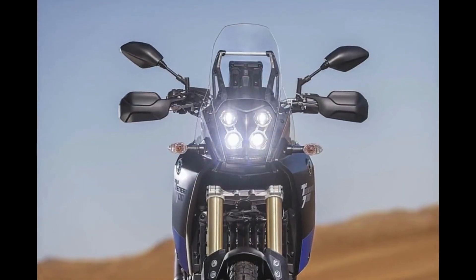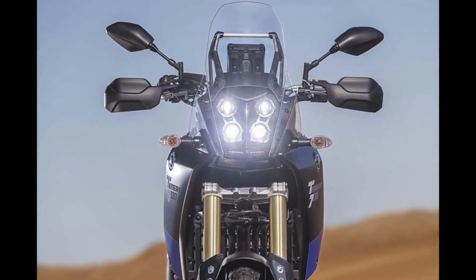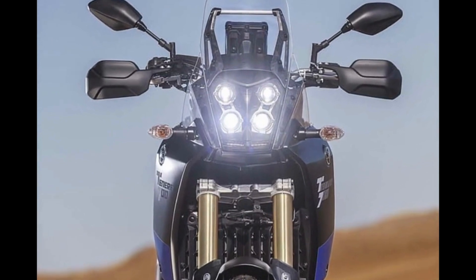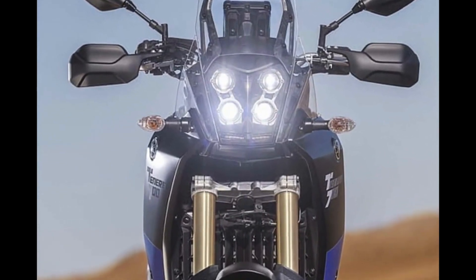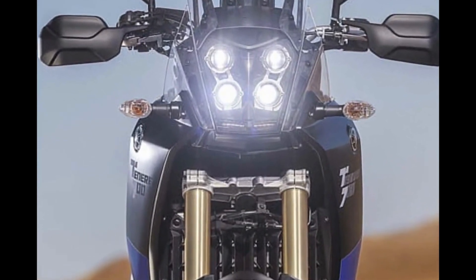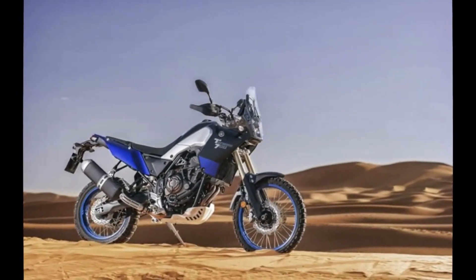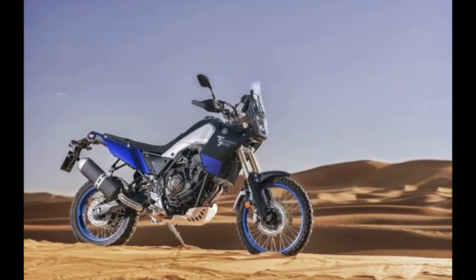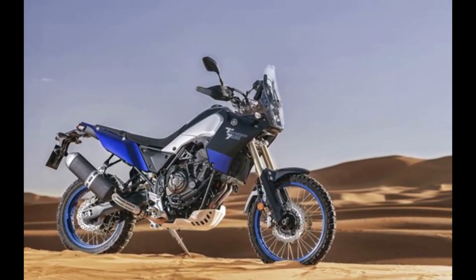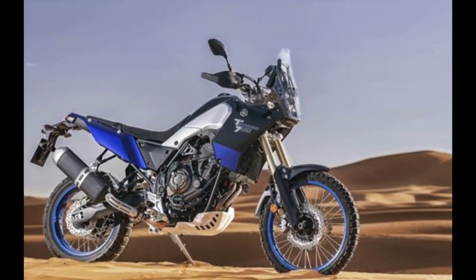Number 1: Yamaha Ténéré 700. There is a lot to like about the Ténéré 700, which focuses on doing the basics very well. It's an excellent companion off-road, proving chuckable and easy to handle, while it gives the KTM 890 Adventure a run for its money in the rough stuff. It's a peppy performer on the road too, with the 689cc cross-plane two-cylinder engine feeling brisker than its modest 72 brake horsepower on paper might have you believe.